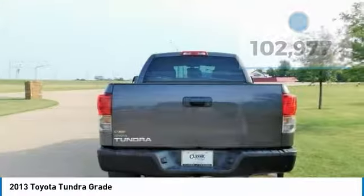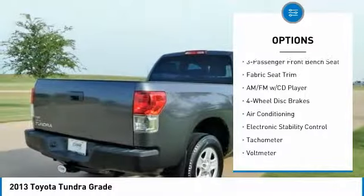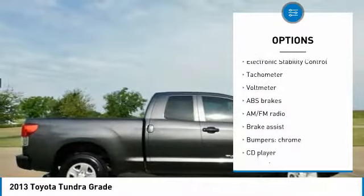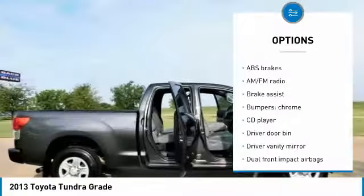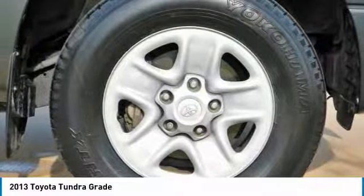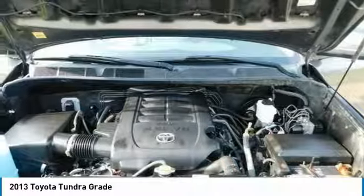Awards: 2013 KBB.com Best Resale Value Awards, 2013 KBB.com Brand Image Awards. If you have grown tired with the usual suspects from Ford, Chevrolet, and Ram, it might be time to take a closer look at the Toyota Tundra.